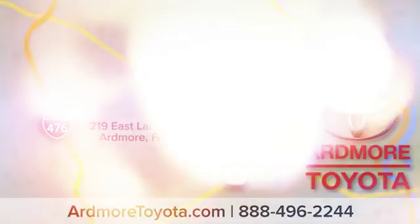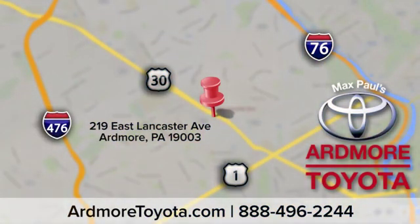Come visit us at Ardmore Toyota today, where we believe in continuous improvement and respect for people and their time. We look forward to seeing you in Ardmore, where we light up Lancaster Avenue.